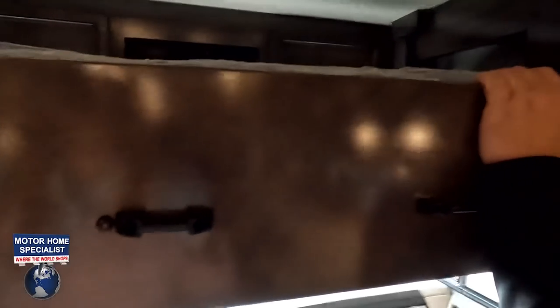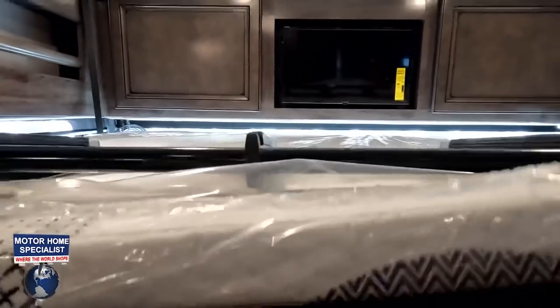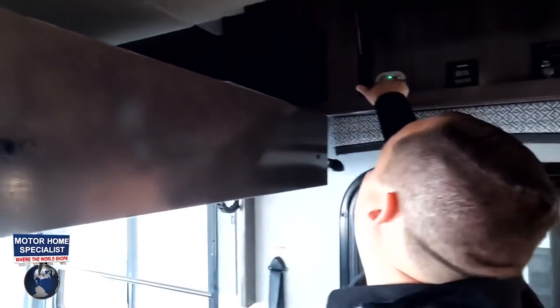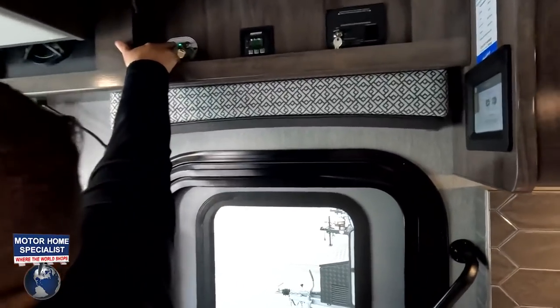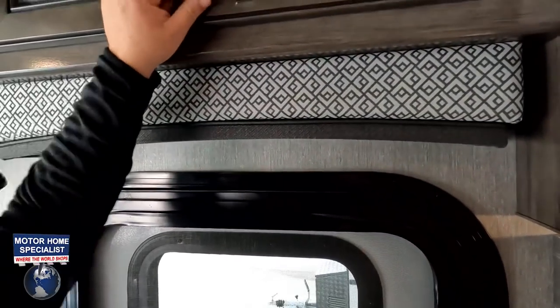We've got a nice Euro-loft hide-a-loft bed here. Turn the key and it holds 500 pounds. It's made by Lippert and is one of the best beds out there — it has a ladder, a nice foam mattress, and planks underneath for added comfort. You can lock and unlock it with the key.